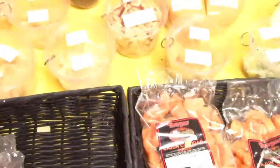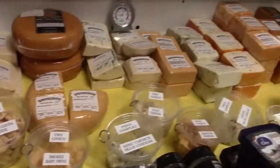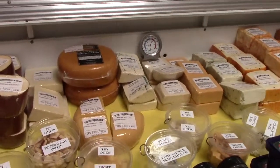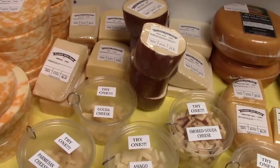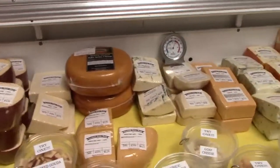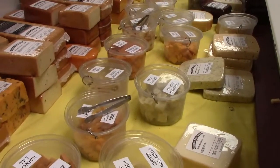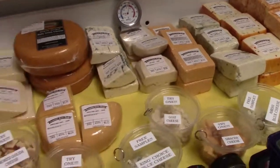All kinds of cheeses, all sorts of cheeses. They have smoked gouda — smoked gouda is good! They got smoked bacon cheese, Denmark Havarti dill cheese. They got all kinds of cheese.